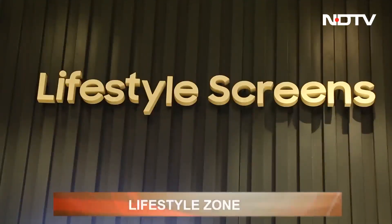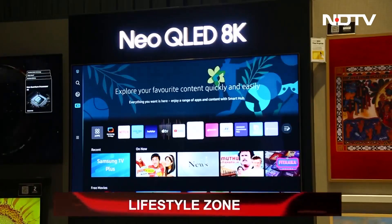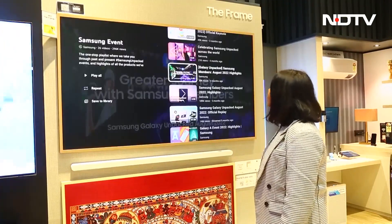The Lifestyle Screen Zone displays an array of Samsung's innovative TVs, from OLED to Neo QLED to Samsung's most ingenious television, The Frame. You're bound to fall in love.